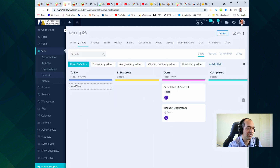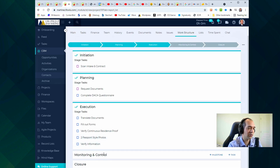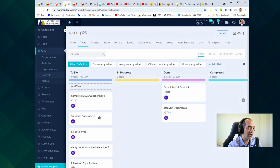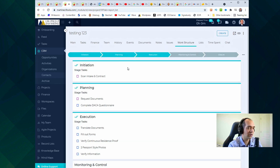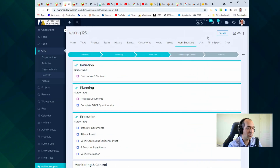Once you complete 'Request Documents' and move to execution, more tasks appear — and it keeps going. If you go to the Work Structure, it shows you all the different steps and tasks you need to complete, so you can see the big picture. For an employee who doesn't know exactly what needs to be done at what time, the pre-population is very helpful. The Work Structure gives additional guidance, and if they have a specific question about a client, there's a team chat right there.